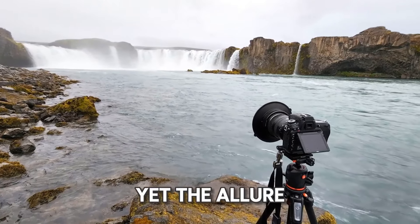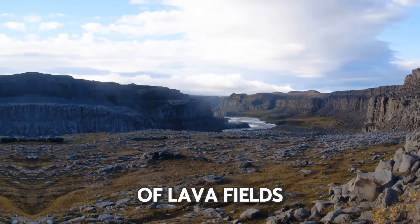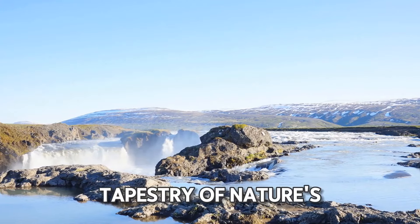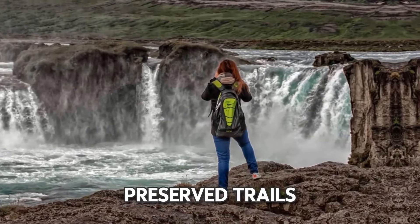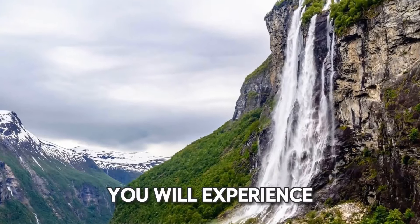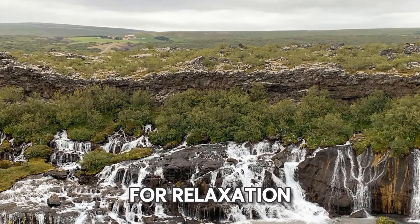The allure of Godafoss transcends its cascading beauty. The surrounding expanse of lava fields and ancient fortresses complements the majestic waterfall, forming an immersive tapestry of nature's artistry. Meander along well-preserved trails, allowing tranquility to envelop your senses. As you absorb the symphony of this untouched landscape, you will experience a moment of profound connection, making it perfect for relaxation.